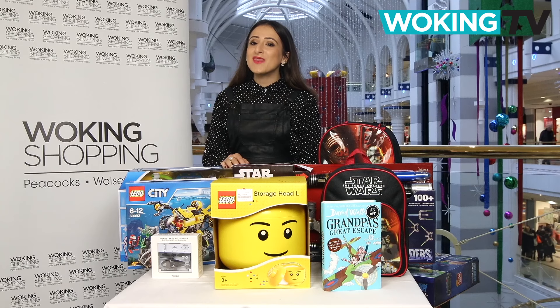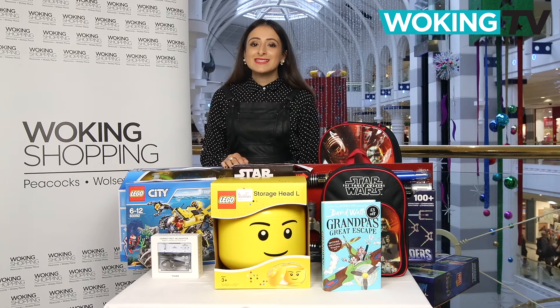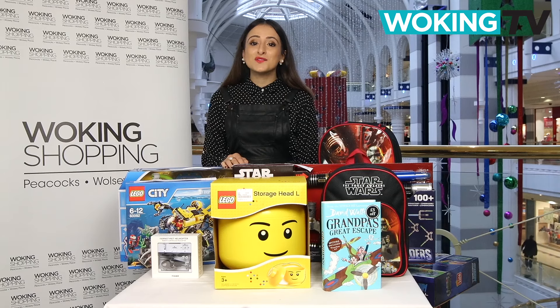Now when it comes to boys and their toys, keeping up with playground trends can be quite tricky. To help you this Christmas, we've come up with your guide to gifts for boys under 12.